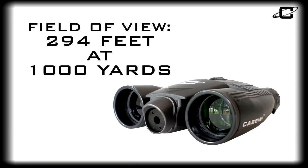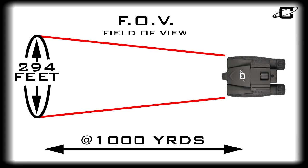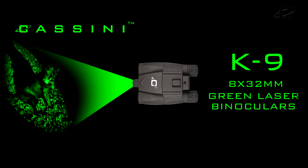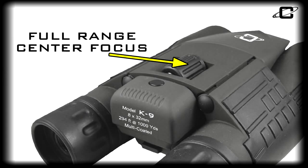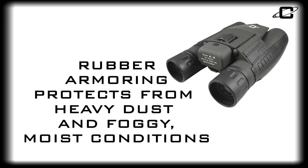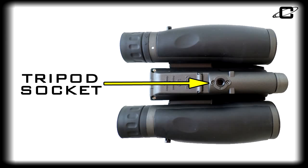A field of view of 294 feet at 1,000 yards provides a wide viewing range, and the rubber eye cups increase comfort and help block out stray light. The Cassini K9 also features a full-range center focus wheel with right eye focus adjustment, water-resistant comfort grip rubber armoring protecting from heavy dust and foggy, moist conditions, and a tripod socket.